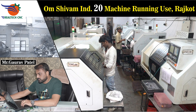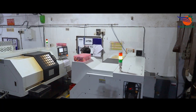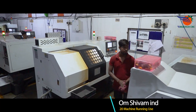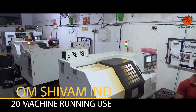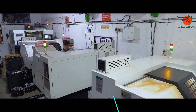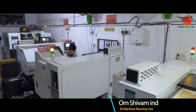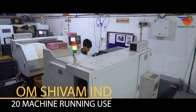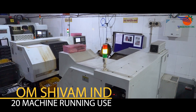Somanath Industries, Rajkot, Gujarat. Mr. Gaurav Patel. 30 machines in use — 5 machines Jyoti, 5 machines Jywoo CNC, and 20 machines Realtek CNC. Last 7 years running use. Models CK640 and CK6100LM. Manufacturer of products: MS Hydraulic Parts, Banjo Bolt, and Pipe Fittings.